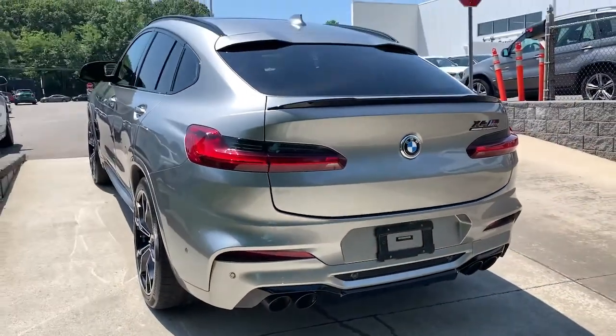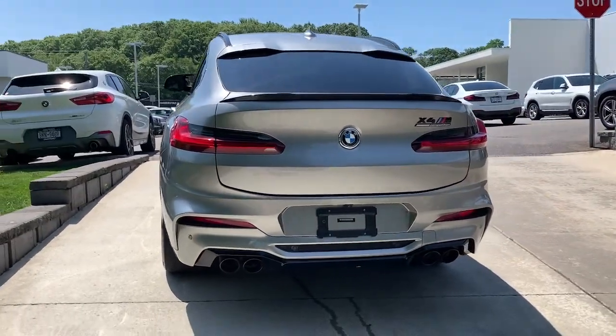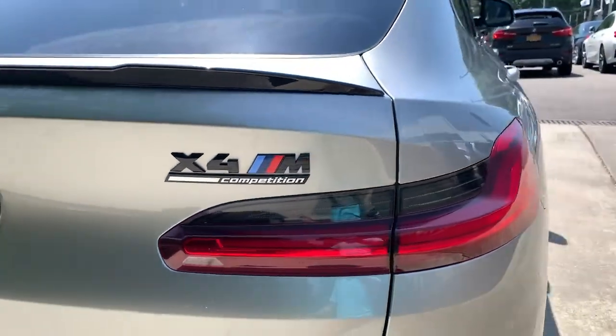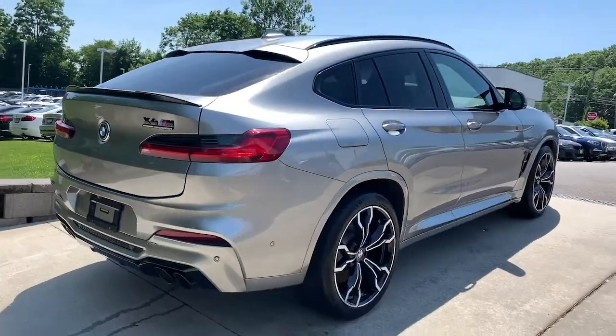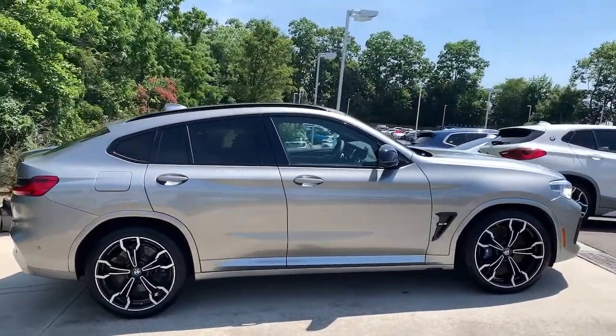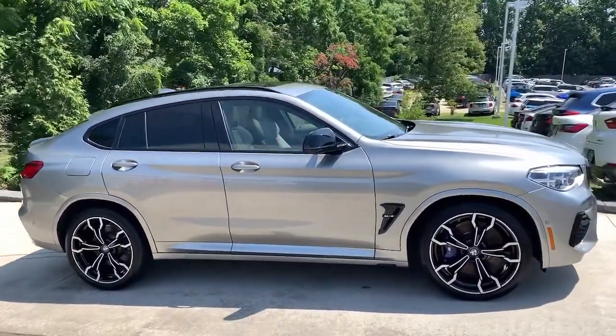The following are some of this vehicle's highlighted options: panoramic roof, hands-free liftgate, keyless entry, navigation system, all-wheel drive, sunroof/moonroof, heated driver's seat, power liftgate, keyless start, and power passenger seat.